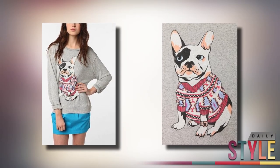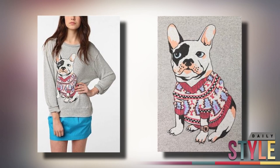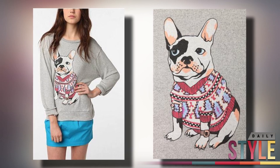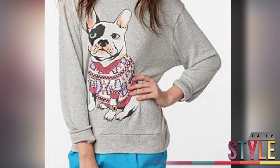Check out this French Bulldog Graphic Sweater designed by Daydreamer LA. This stretchy lightweight sweater with a rounded neckline and banded cuffs and hem is a perfect pullover to add to any winter ensemble. For $49, you can purchase this adorable Frenchie sweater at Urban Outfitters.